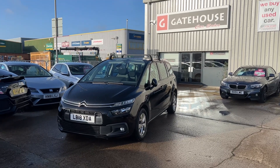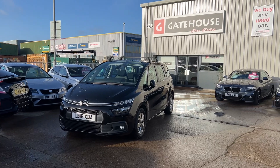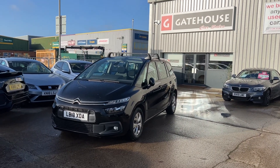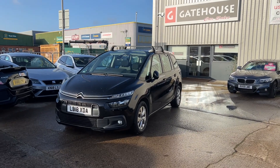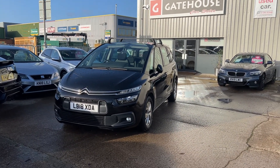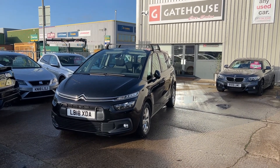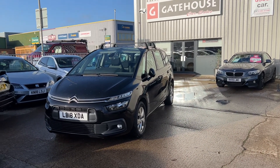Good morning, it's Tony from Gatehouse Car Sales here in Ellswick, Buckinghamshire on this gorgeous sunny day. Today we have a lovely car for you. This is a Citroën C4 Grand Tourer. This is a lovely family car if you're looking for a larger family car with lots of headroom, lots of room in the back for the children and also luggage space at the back. This could be the car for you.